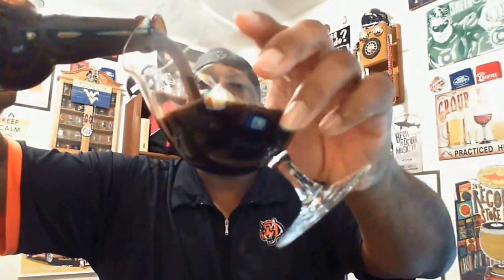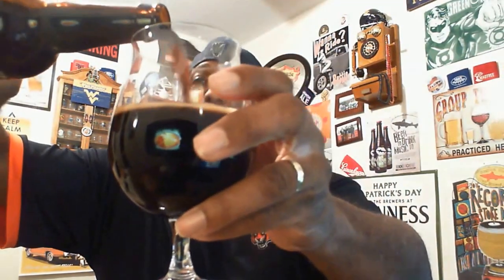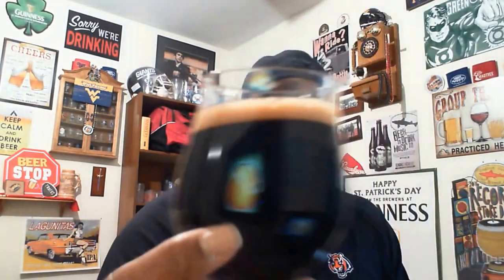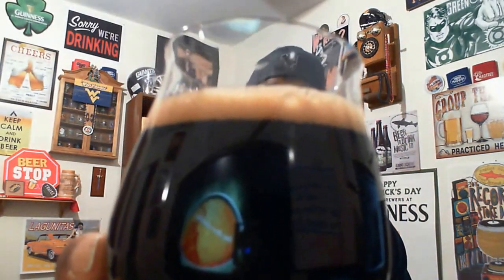I don't usually get Smutty Nose a lot around here so I'm definitely looking forward to checking this one out. I did let this sit out for about 10 to 15 minutes already to let it warm up a little bit from the fridge. You can see the initial pour — nice darkness to the body, and it's got a nice mocha dark brown kind of head on it.